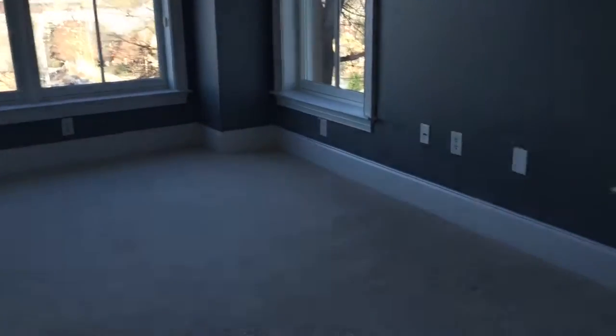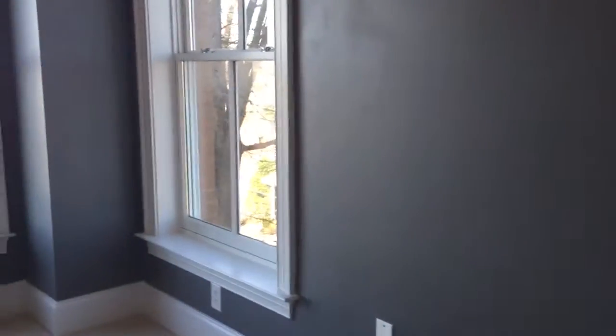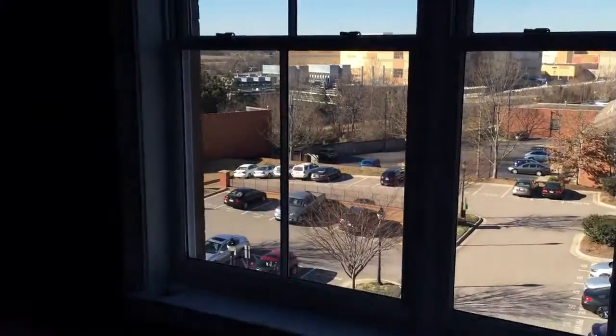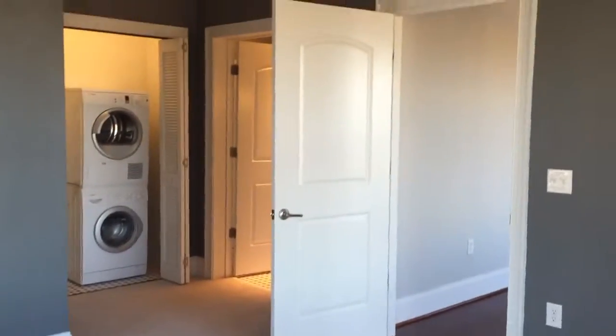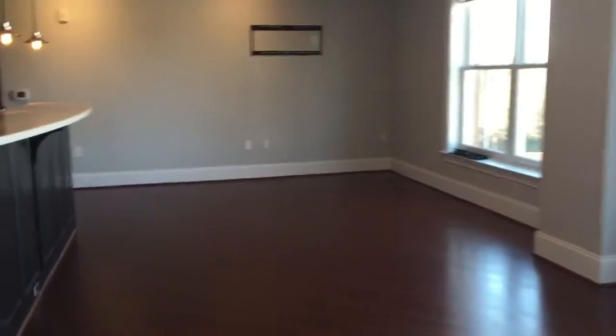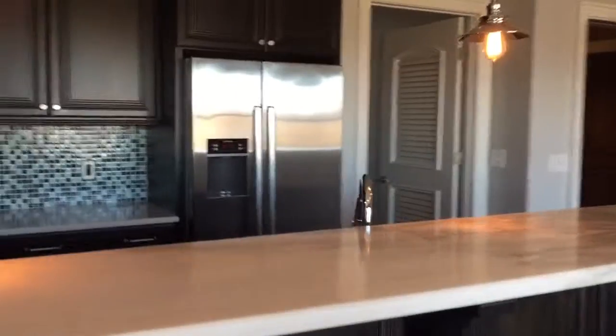The master bedroom has a ceiling fan and lots of windows, so it's very bright. The other door leads you right back out to the living space, and that's the view down the hall.